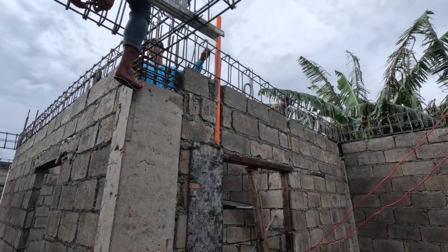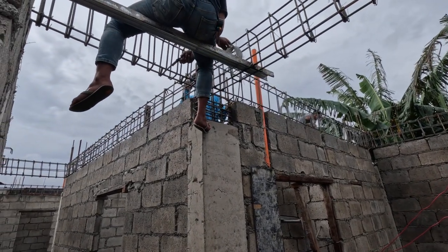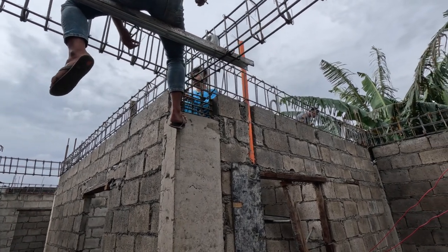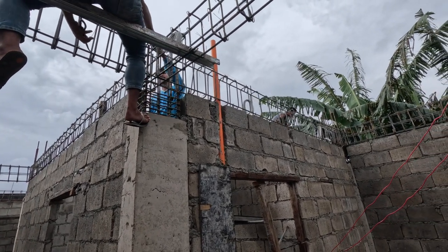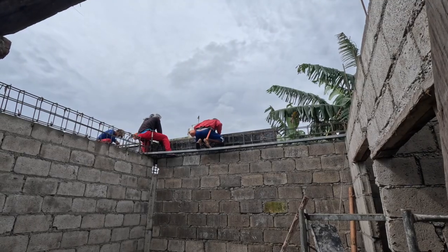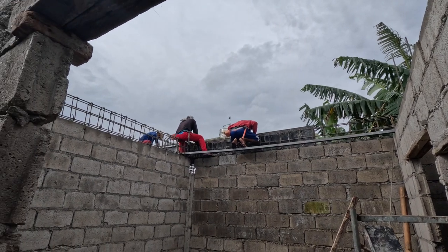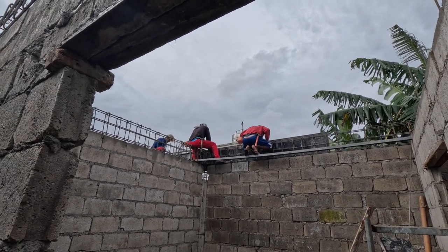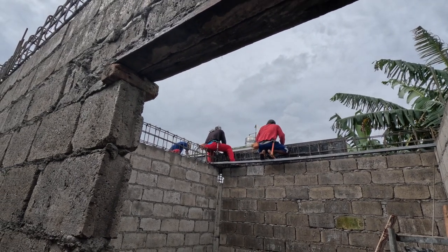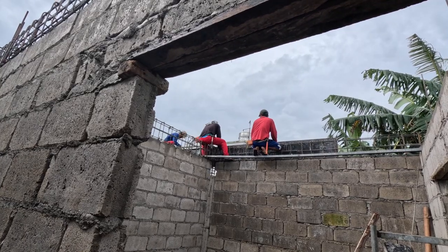The last couple of roof beams are still going in and they are working through the rain. By the looks of things these guys are doing it. Now it's looking like we're getting two groups doing forms and one doing the roof beams.